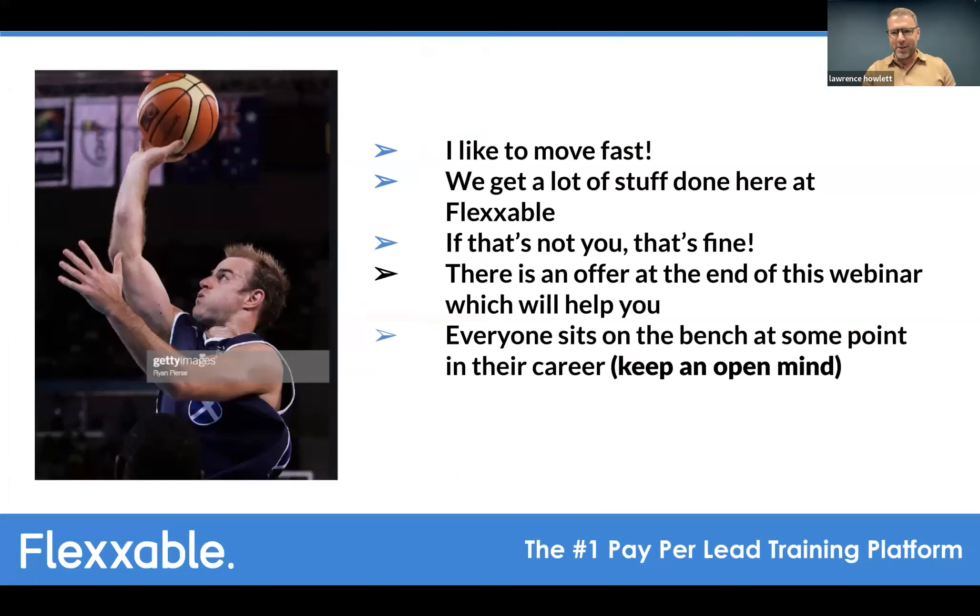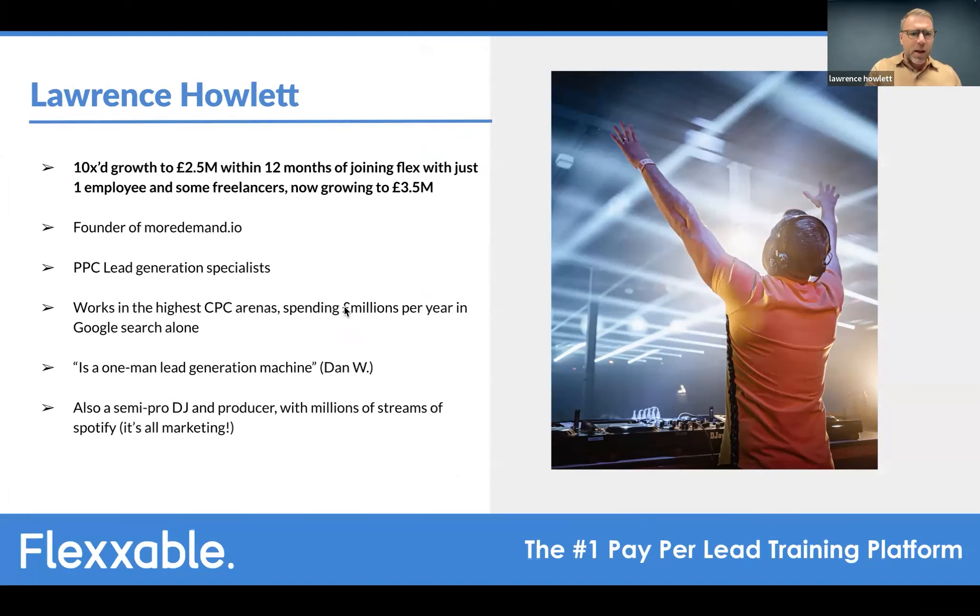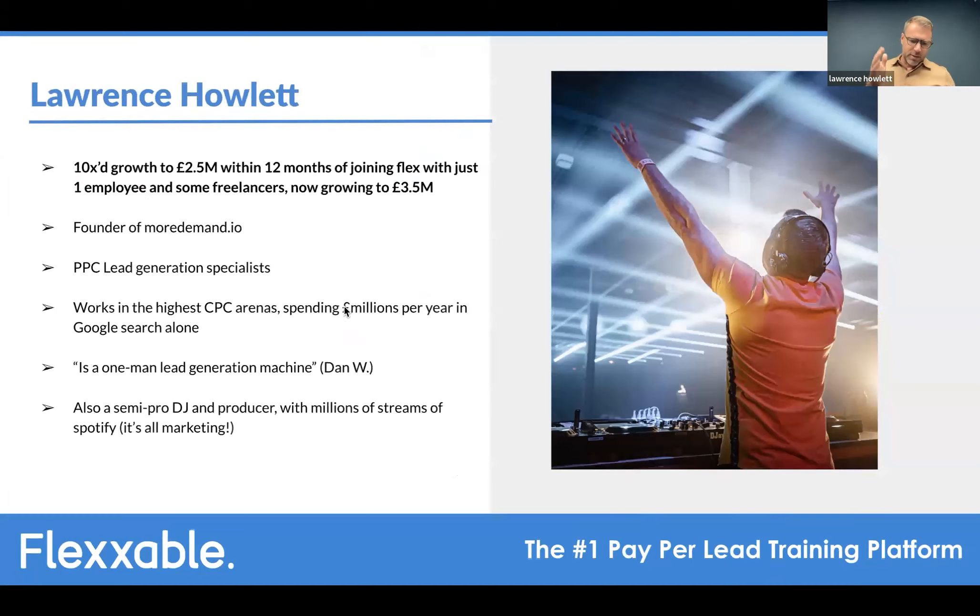Lawrence skipped quickly through his intro slide — everyone knows who he is — touching on the 10x growth up to 2.5 million, targeting 3.5 million this year. His agency, more Demand.io, specialises in PPC and Google Ads — that's pretty much all they do. They've just recently added a Facebook specialist to the team, but everything so far has been off the back of Google Ads.